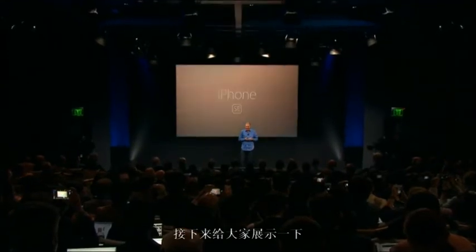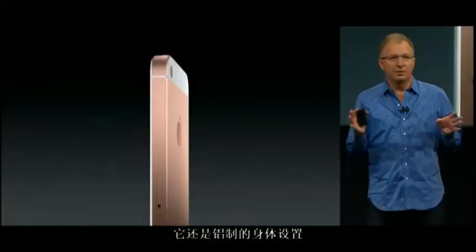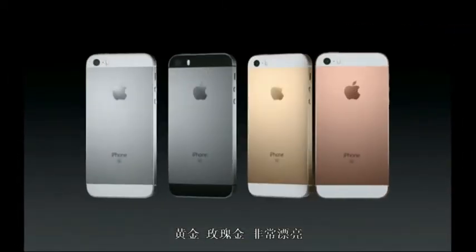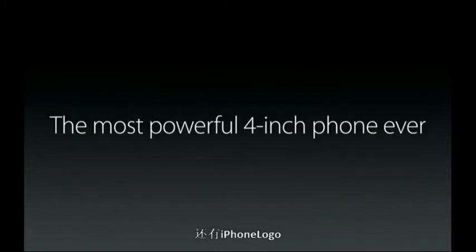So let me show it to you. We start with this beloved aluminum design, but we've made some beautiful refinements, including this gorgeous rose gold finish. We've added matte chamfered edges and an inset stainless steel Apple logo, just like the iPhone 6S. But it's on the inside where the iPhone SE really shines.